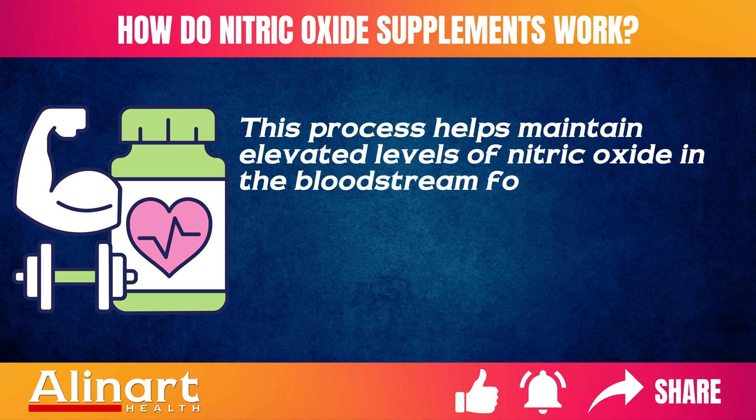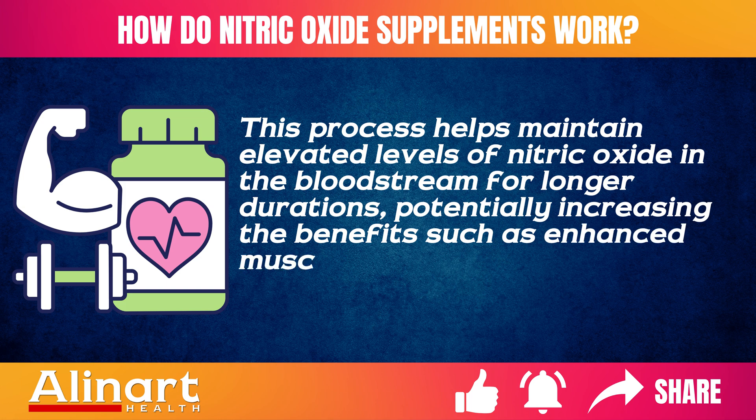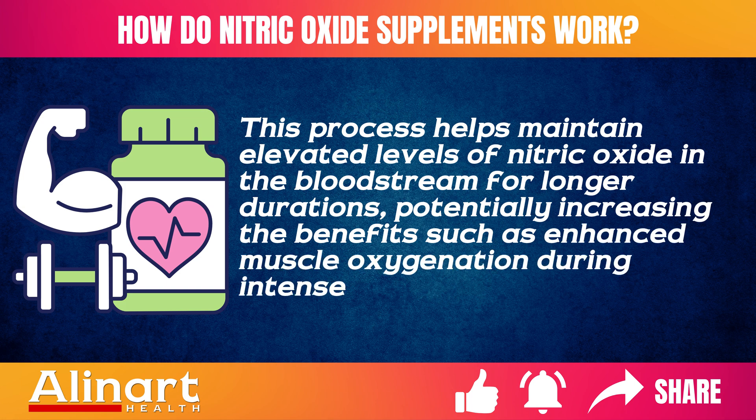This process helps maintain elevated levels of nitric oxide in the bloodstream for longer durations, potentially increasing benefits such as enhanced muscle oxygenation during intense exercise.